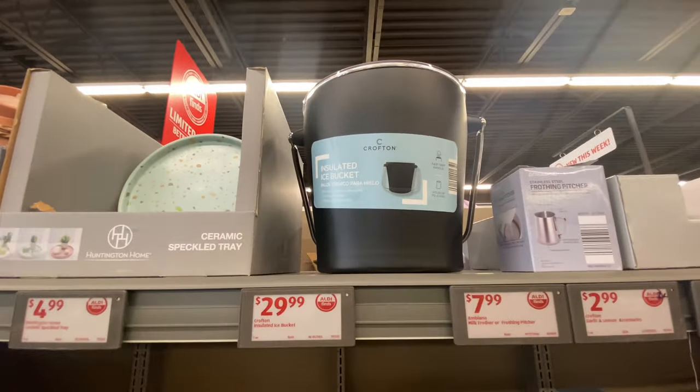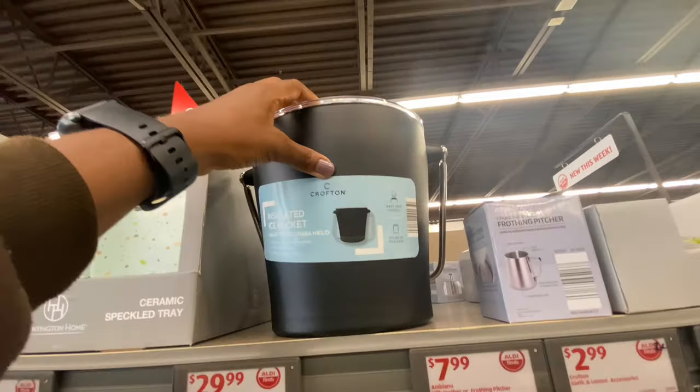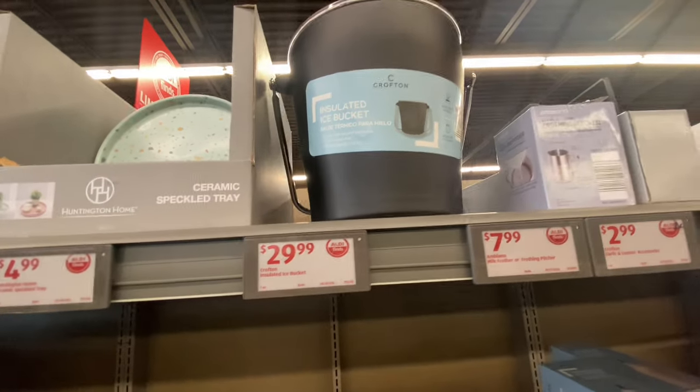They have insulated ice buckets. This would be great for the summertime — just put some ice in it. It's very sturdy. So $29.99 for that.